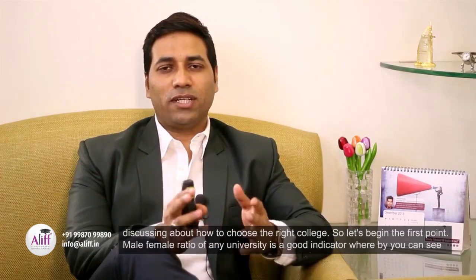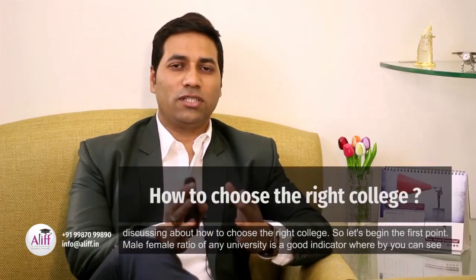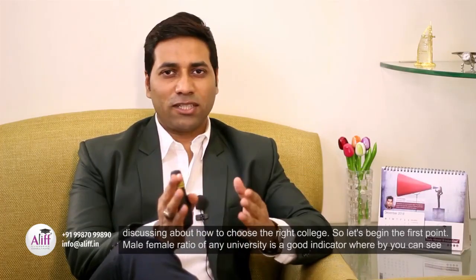Hello friends, I'm Aslam Sheikh, your professional career counselor and study abroad consultant. This is the last series of the video whereby we are discussing about how to choose the right college. So let's begin the first point.